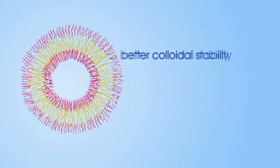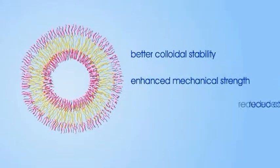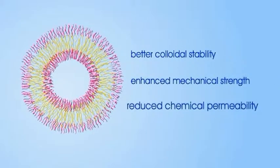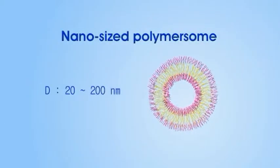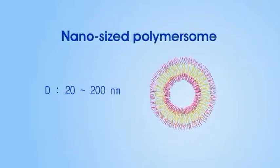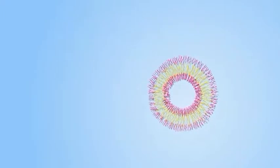Polymersomes also have better colloidal stability, enhanced mechanical strength, and reduced chemical permeability. Polymersomes have a number of interesting applications. For example, nano-sized polymersomes offer a highly versatile platform for controlled drug delivery.